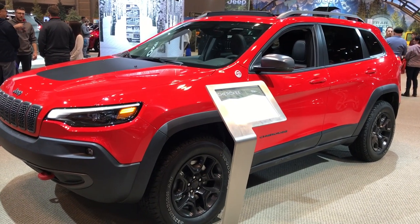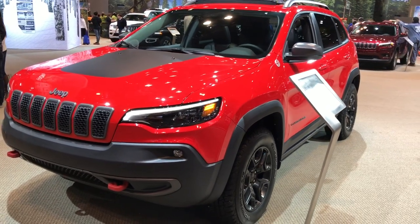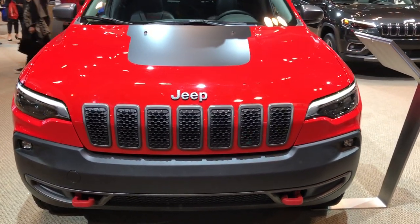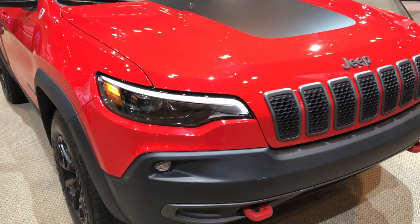We are here on location at the 2018 Chicago Auto Show, here in Chicago of course, for Summit Automotive in Fond du Lac, Wisconsin, your new and used Jeep headquarters. We're checking out the all-new 2019 Jeep Cherokee.